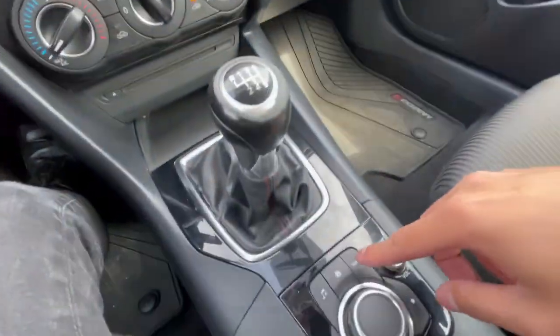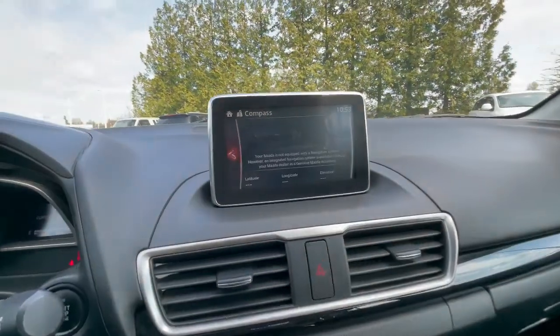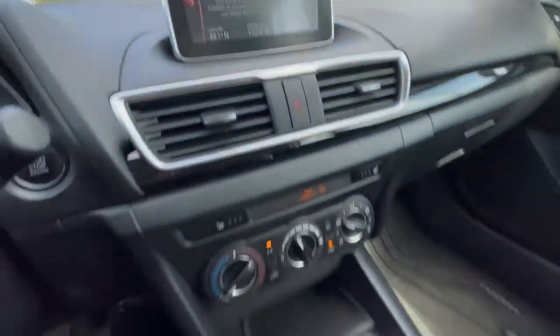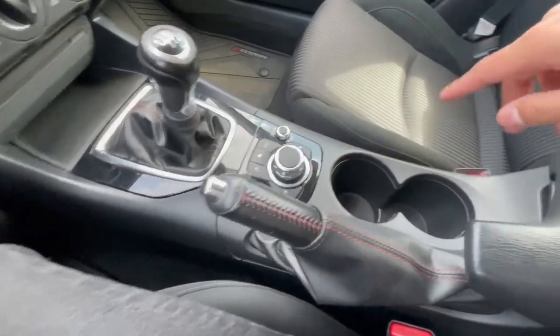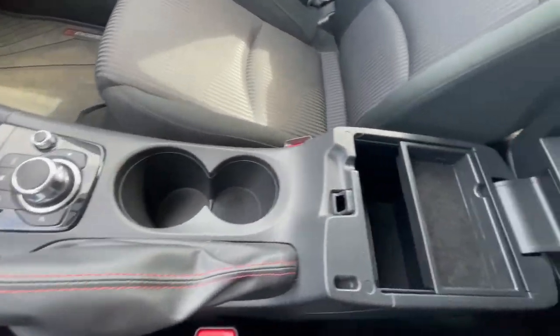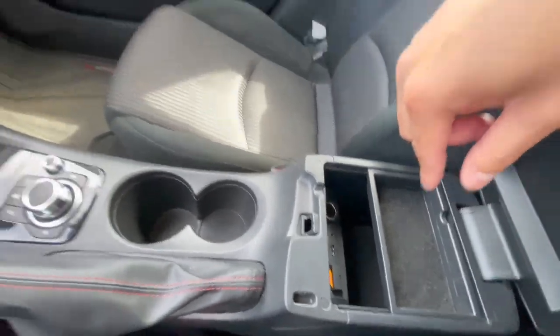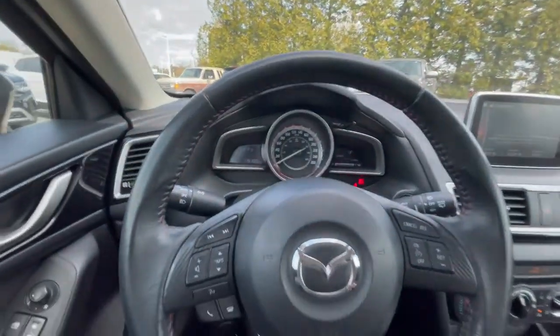It does have a navigation option, but this one doesn't have the chip for it, so if you want navigation you would have to get the chip. Manual handbrake, two cupholders, and a decent amount of center console space. There are also two USB ports and a 12-volt outlet right there.